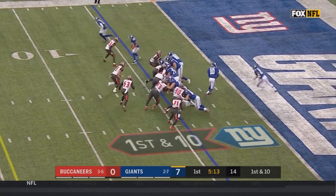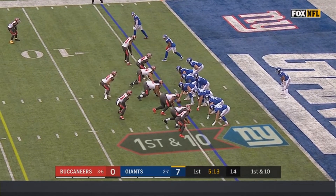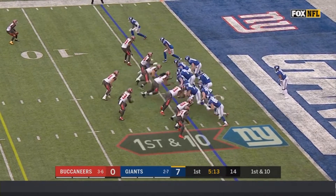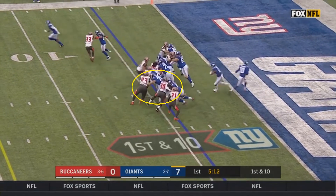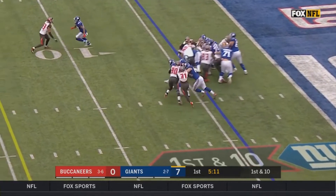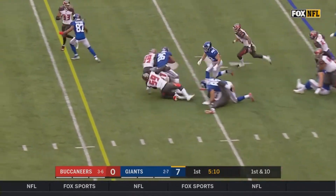Another thing worth mentioning is that Buccaneers linebacker Adarius Taylor is going to take a pretty poor angle. The Giants' left tackle and guard are double-teaming Gerald McCoy, and this lets Taylor know there's going to be a run to the left A-gap. So that part he did well, however he runs through that gap way too quickly. Now Barkley can just pick a different gap — he's going to run to the B-gap. While there's not much of a hole, there are now no linebackers in the play. The first person Barkley makes contact with is actually Nate Solder, but with his size and strength, he's able to get a gain of 9 out of it.